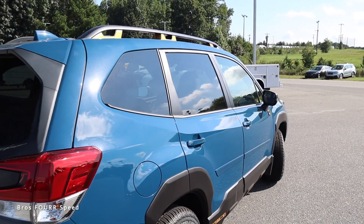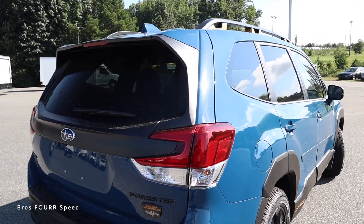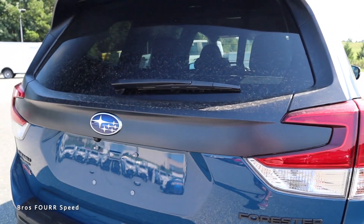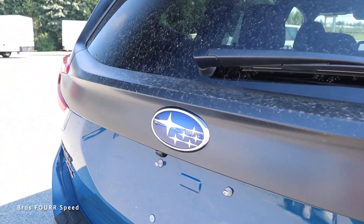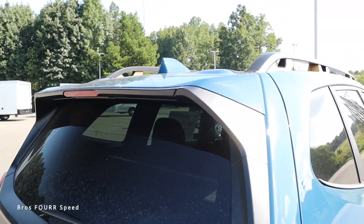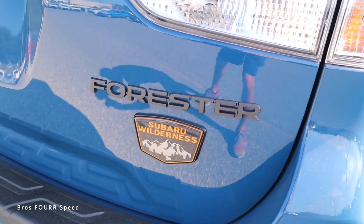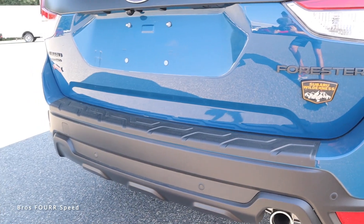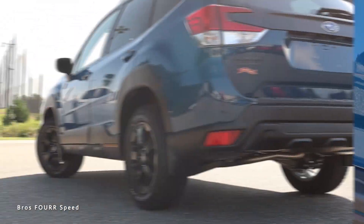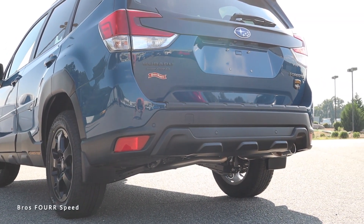Moving to the rear end, I like how you get that same C-shape within the tail lights that matches the headlights. There's even more plastic black trim across the entire rear end, a Subaru badge right in the center, and black trim all around the rear glass. You can see the third brake light up top with an integrated spoiler, and 'Forester Subaru Wilderness' badging on the right. The Subaru all-wheel drive logo is on the left, with cool contours all throughout the rear bumper, reflectors, and an exhaust tip on the right side.